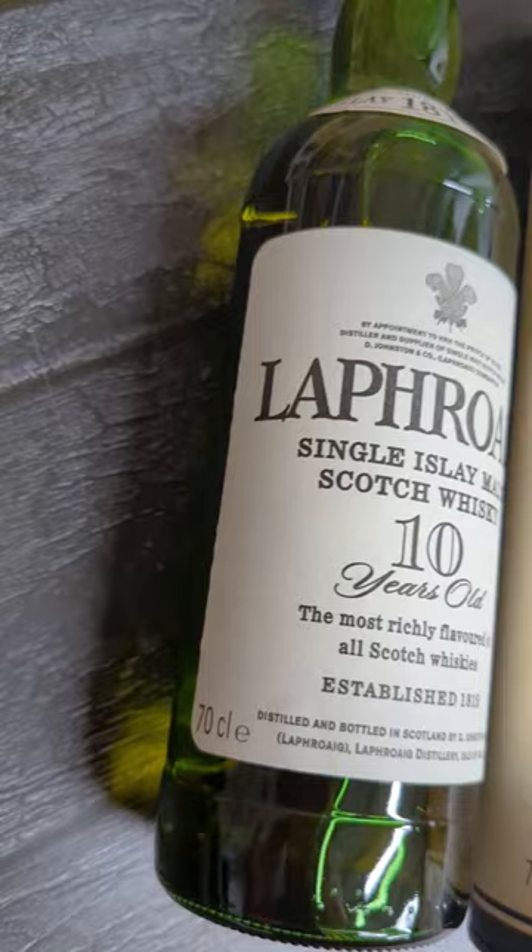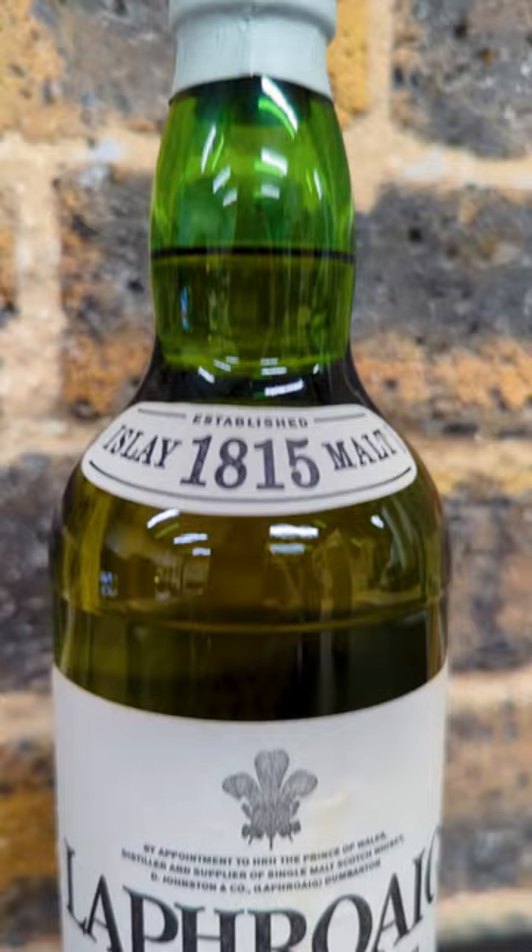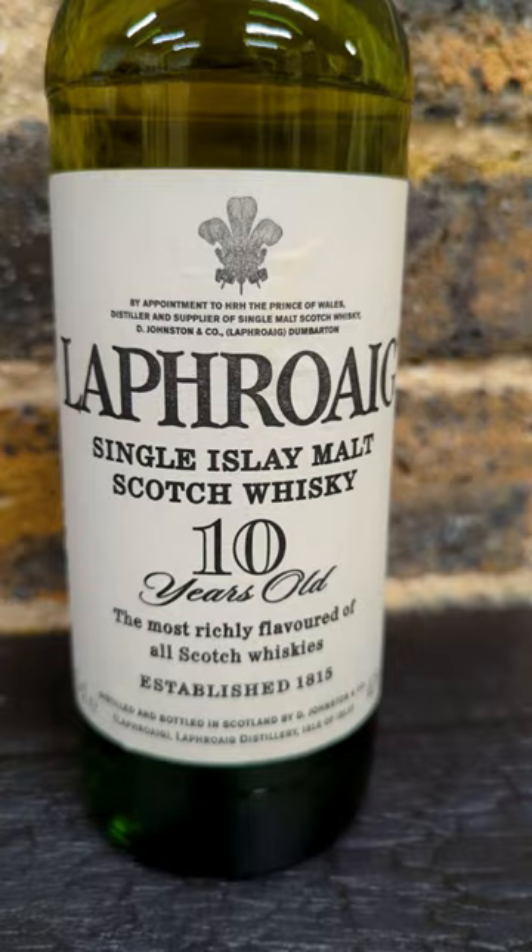Another handy way to distinguish the age of your bottle is to look for the Royal Warrant. All Laphroaigs that were bottled post-1994 feature the Royal Warrant emblazoned above the logo. The warrant was given to the distillery by the Prince of Wales in that year.